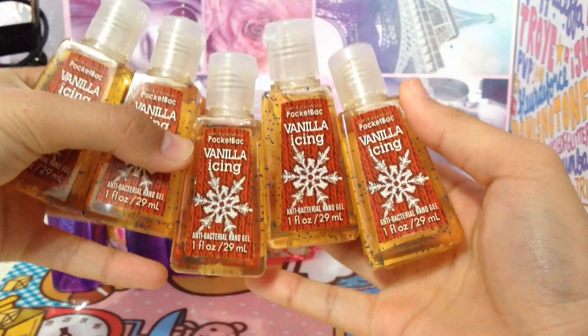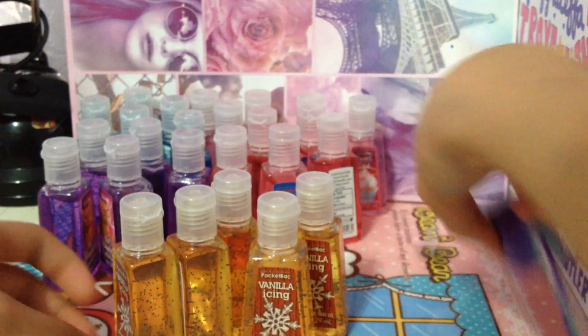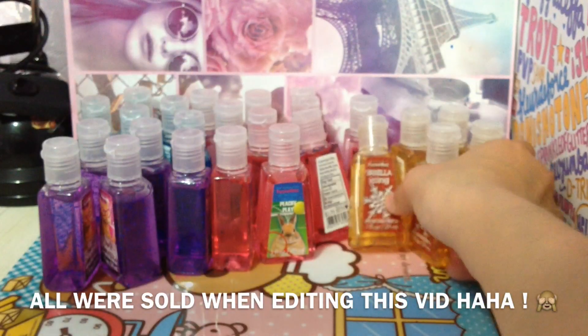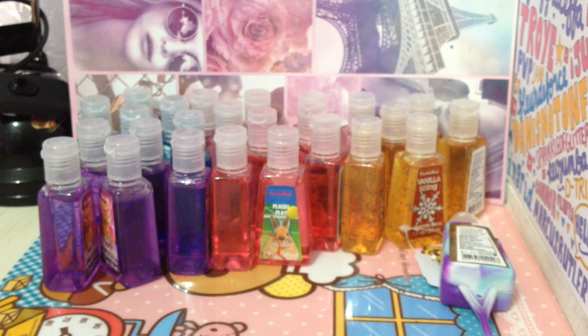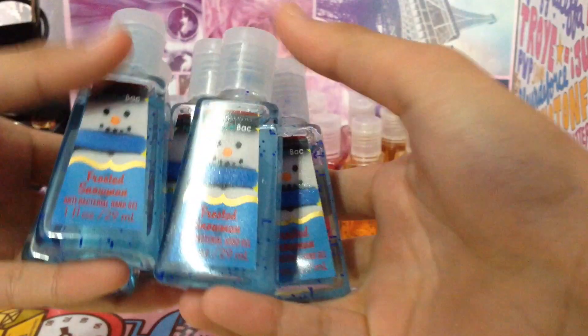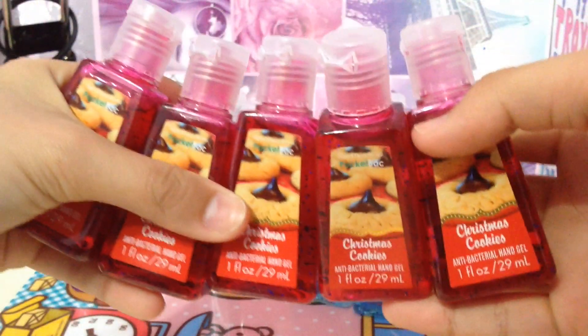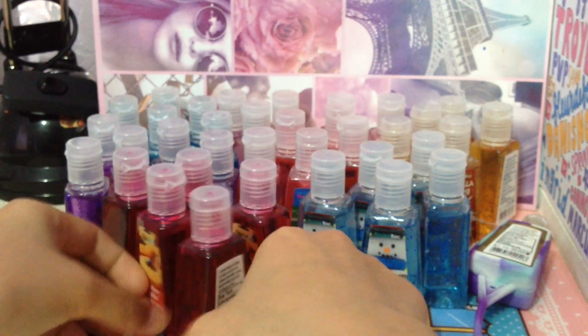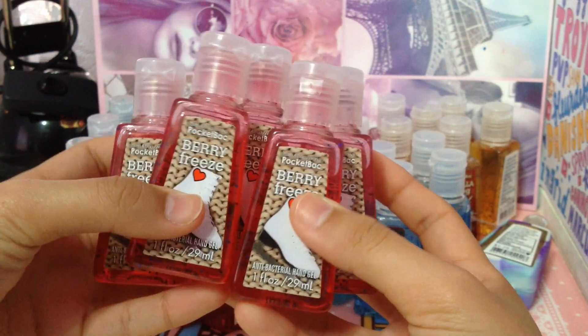Vanilla Icing. I did get quite a lot, so I will be selling some of them and I will be trading some of them. Then I got 5 of the Frosted Snowman pocket bacs, 5 of the Christmas Cookie pocket bacs, and 5 of the Berry Freeze pocket bacs.